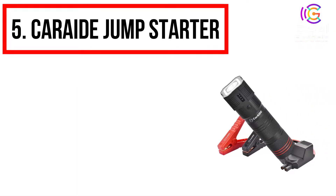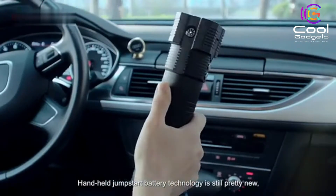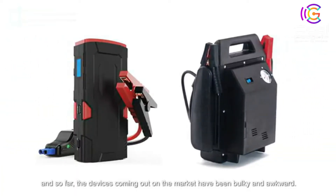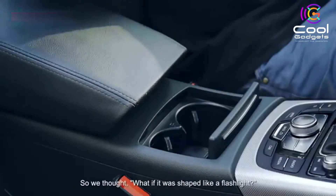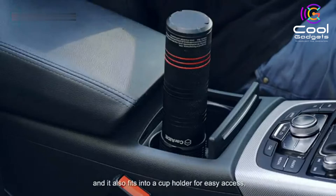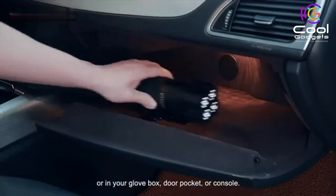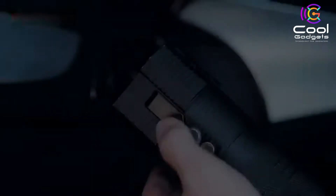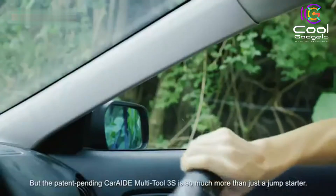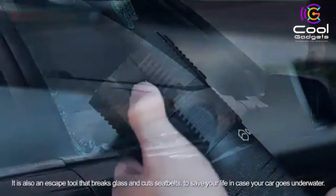Number 5: Car Aid Jump Starter. Powerful jump starter with 12V 1000A peak current, strong enough to jumpstart vehicles with up to 6.0L gas or 4.0L diesel engines. Works with cars, motorbikes, ATVs, mowers, yachts, snowmobiles, and more. Super safety: passed strict safety tests, with overload protection, spark-proof design, and reverse connection protection, allowing you to use your equipment with confidence without worrying about safety accidents.